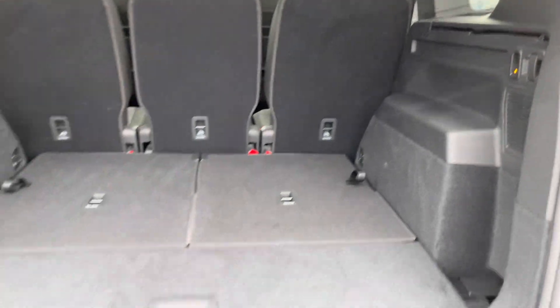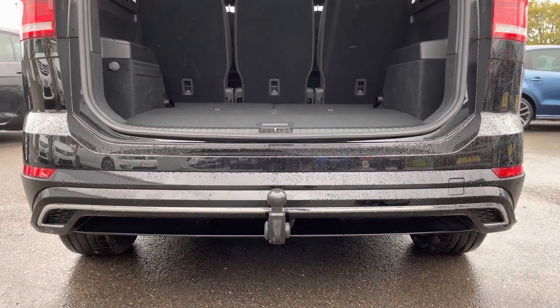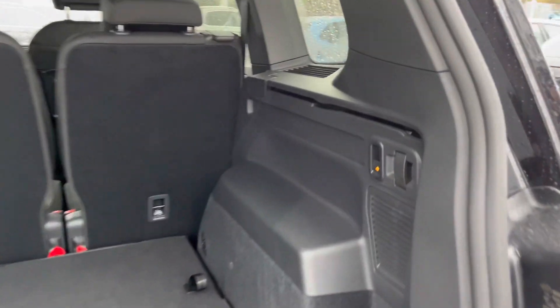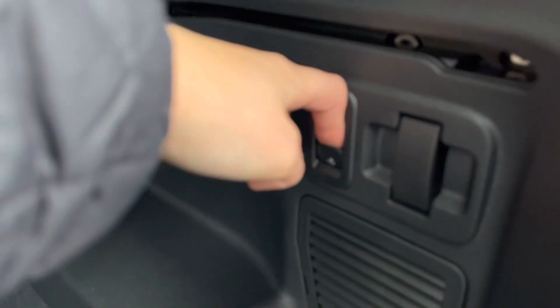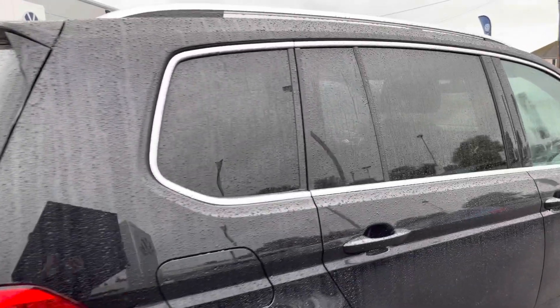A great upgraded option on this car is the swivelling tow bar, ideal for towing trailers or caravans. Just hold your finger down on the control for a few seconds and it'll pop out, then you manually pull it out yourself. The same process applies to pop it straight back in — it's nice and easy.